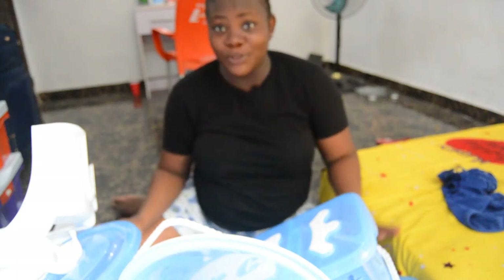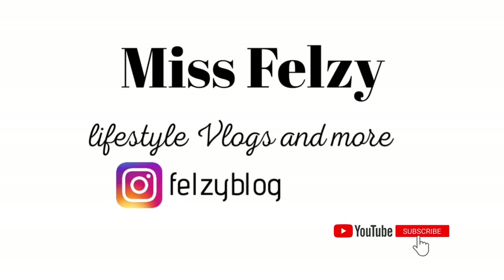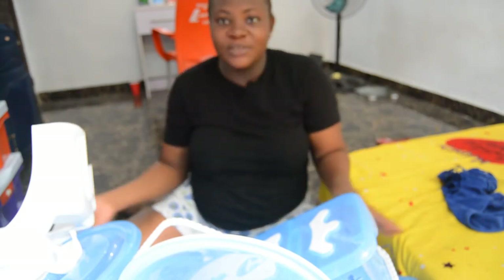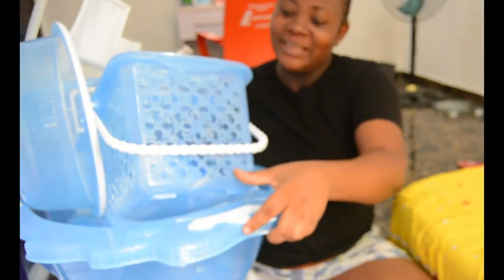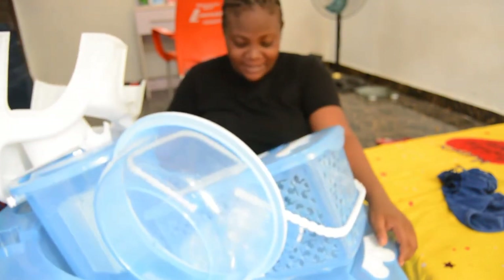Hey guys, welcome to my channel! Today I'm going to be showing you my baby bath set. If you like this type of content, do keep on watching. Welcome guys, my name is Fails. If you're seeing this face for the first time, thank you for joining us. So I went to the market to shop for baby stuff and I found this beauty right here, and I said okay, this one wins it for me — let me get my baby this beautiful set.